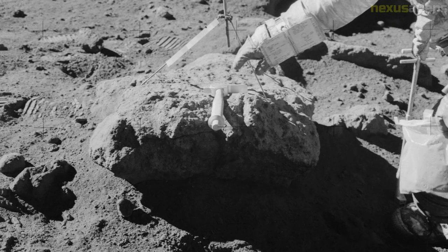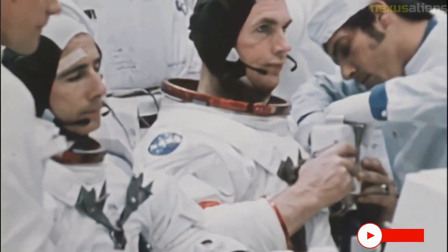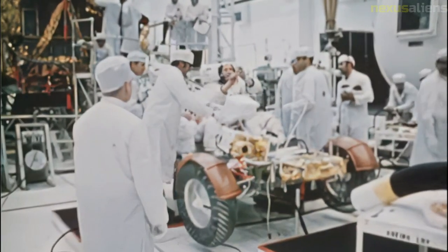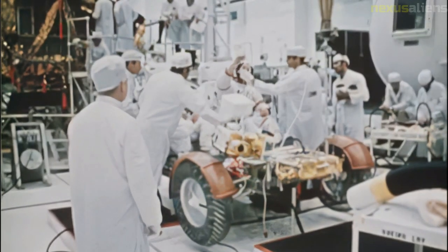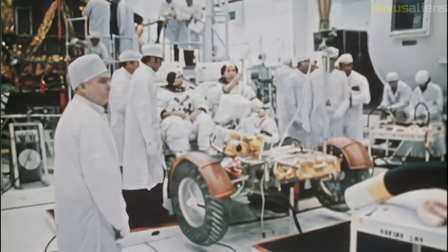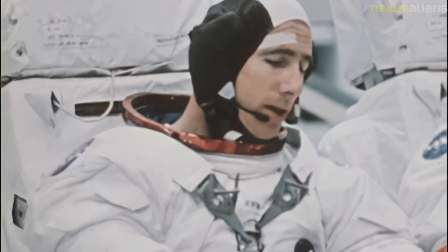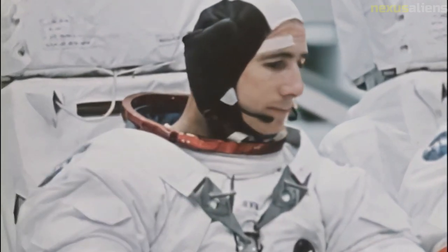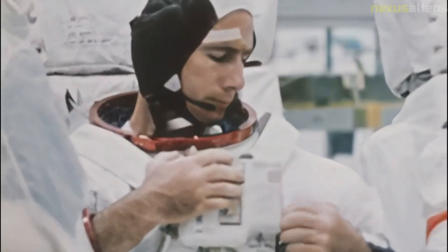In 1962, NASA contracted for the construction of 15 Saturn V rockets to achieve the Apollo program's goal of a crewed landing on the moon by 1970. At the time, no one knew how many missions this would require. Since success was obtained in 1969 with the sixth Saturn V on Apollo 11, nine rockets remained available for a hoped-for total of 10 landings.